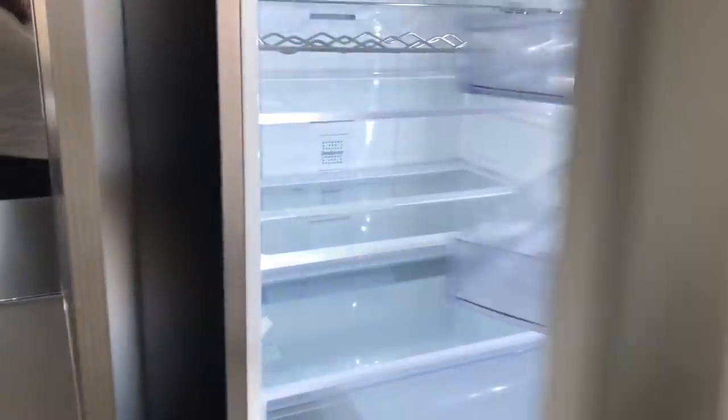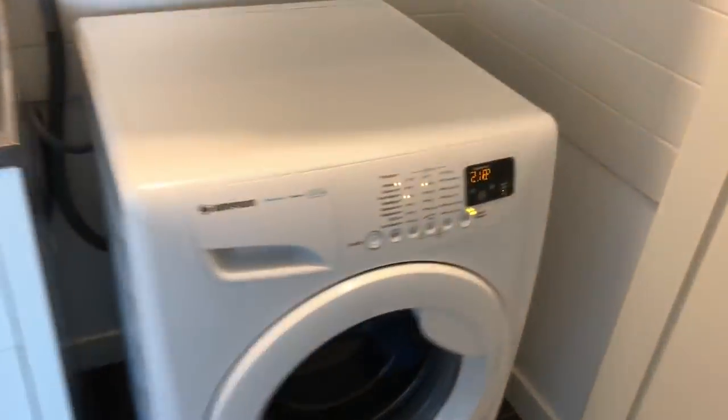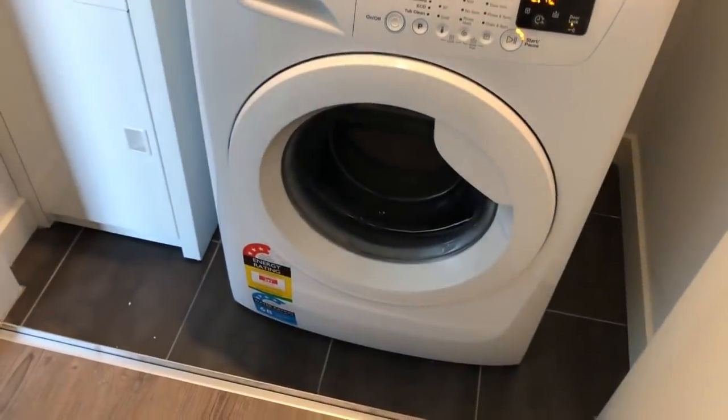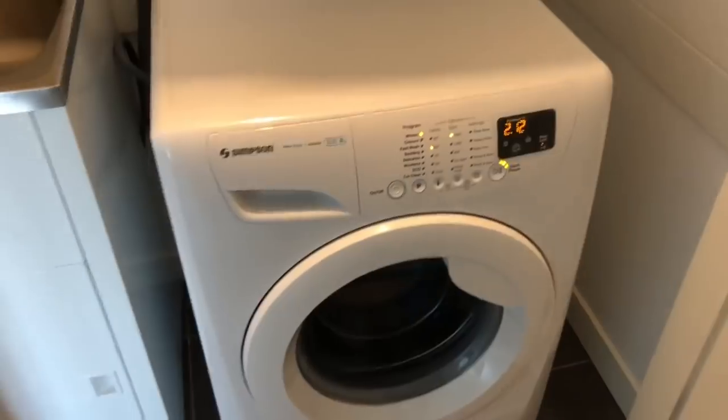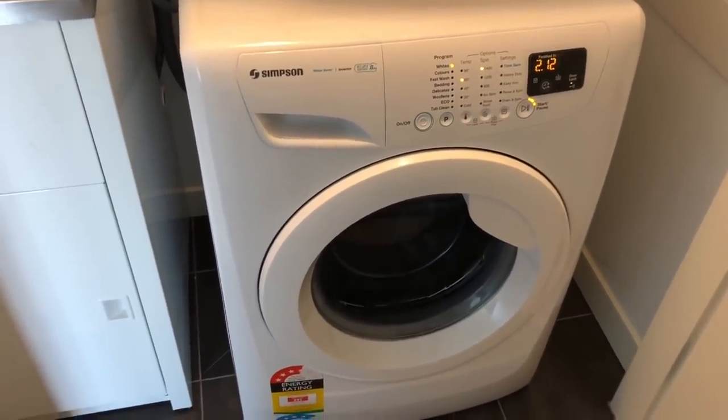The fridge and washing machine were just delivered. I feel like a real adult now that I own a fridge. We have the washing machine going — they just started it. We've got nothing to wash in it but if I did I could. The most satisfying moment.